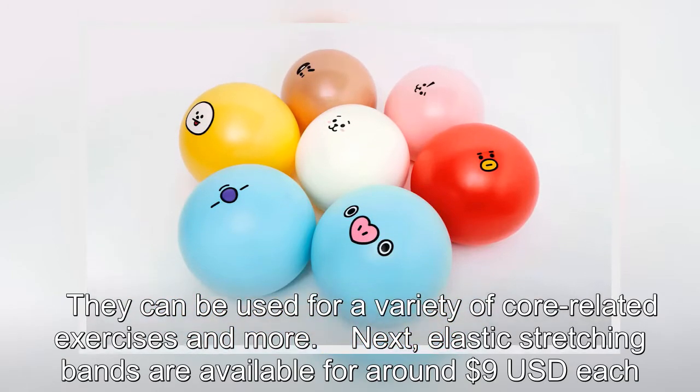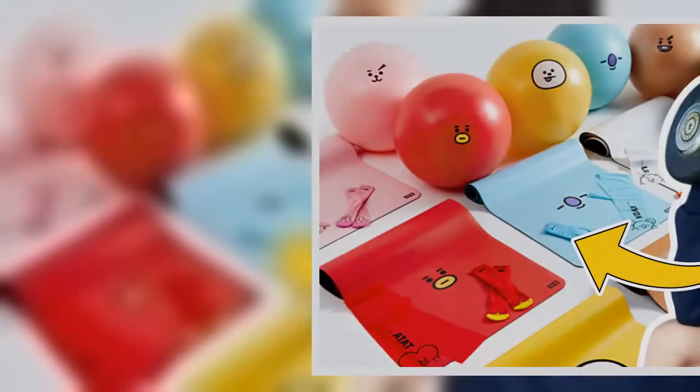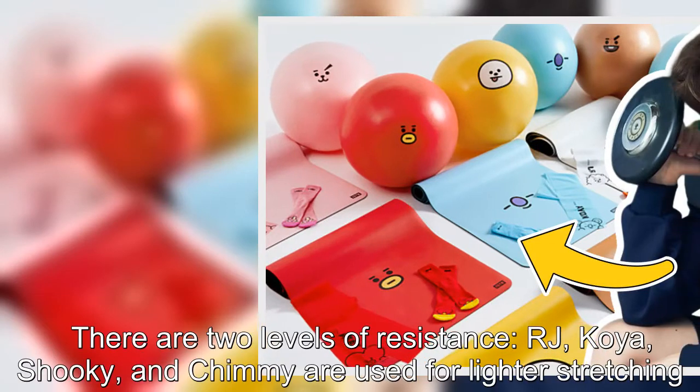Next, elastic stretching bands are available for around US$9 each. There are 2 levels of resistance.